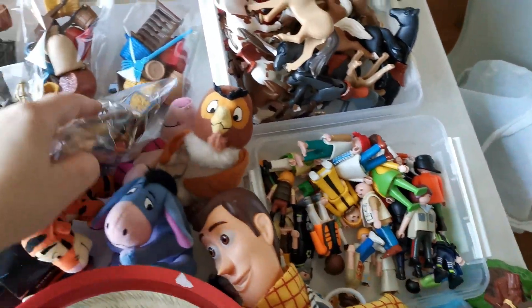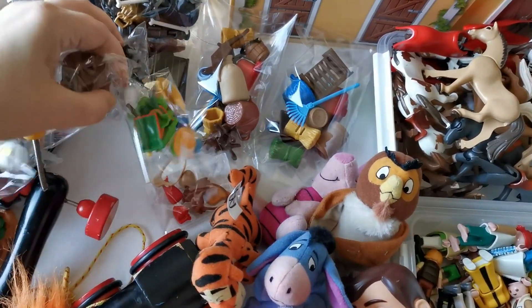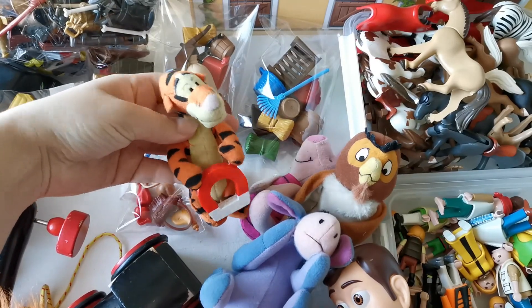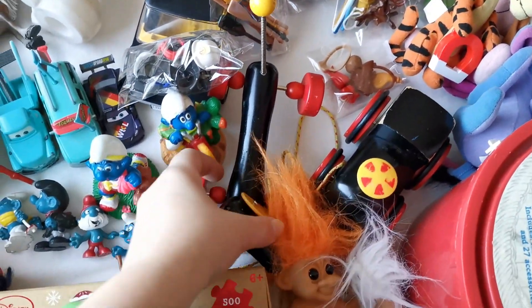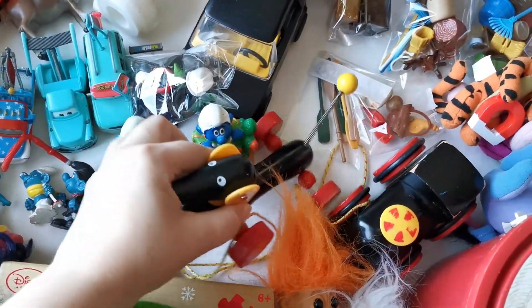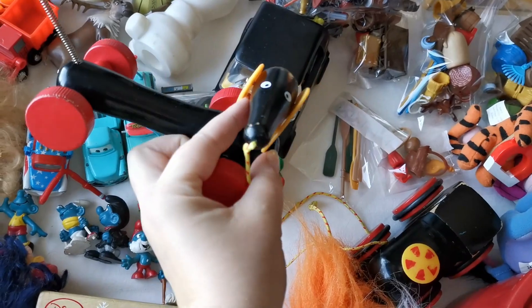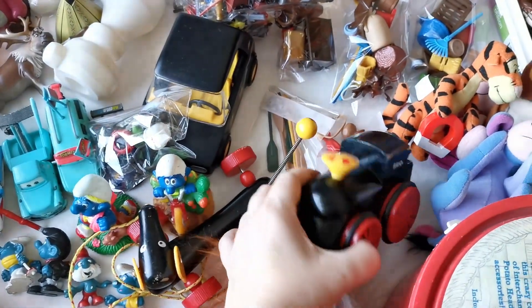I got some small Winnie the Pooh plushies from McDonald's. I remember getting these when I was young and they're just super cute. And then I got some Brio toys, which is a Swedish brand - they make wooden baby and toddler toys. They are quite high priced so I'm hoping I can resell them for a good price or at least a fair price.